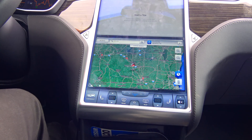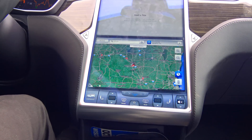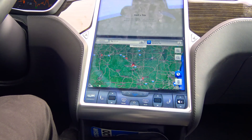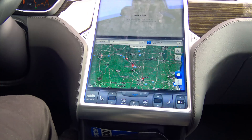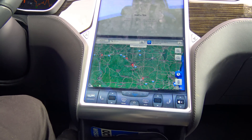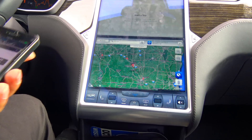Now that I'm in the 60 loaner, you already saw my short trip to Kohl's. Now I've got to do a long trip — I'm going home. I have 122 miles of rated range remaining, and the trip home is going to be 122 miles. How about that?